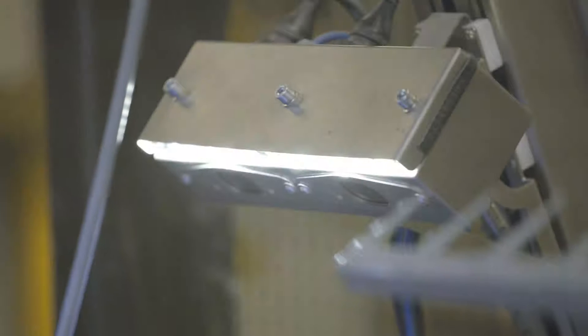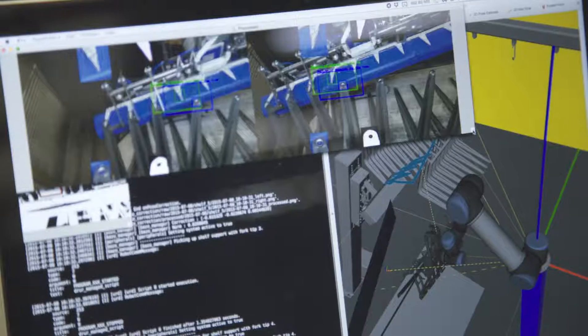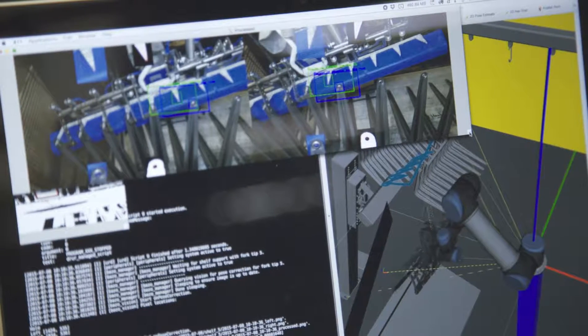Industrial stereo cameras external to the robot arm are being considered together with a camera in hand for visual perception. This design will speed up the application by parallelization of the perception and motion pipelines.